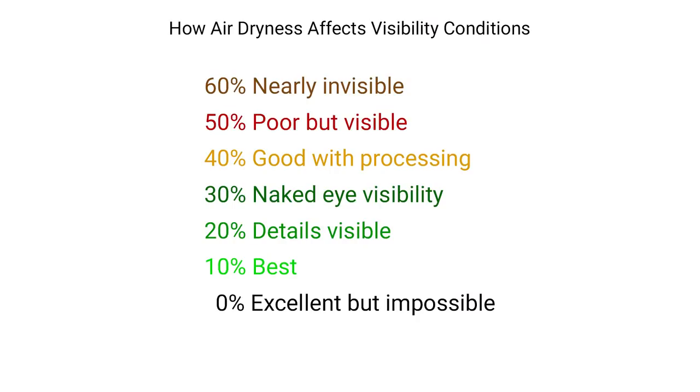Third, you have air dryness. For taking long-range pictures, this is the most important visibility factor. At 60% humidity, your target is nearly invisible at these distances. At 50%, it's visible but very poor quality. At 40%, the quality is good enough to improve with image processing. At 30%, you can start seeing it with your naked eye. At 20%, you can even see details. And at 10%, you have the best possible conditions. This relative humidity usually goes hand in hand with air temperature — warmer air will usually have lower relative humidity.